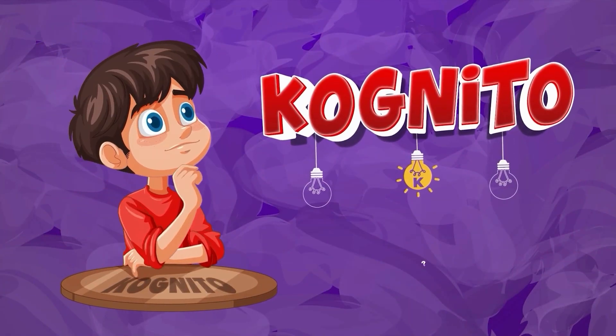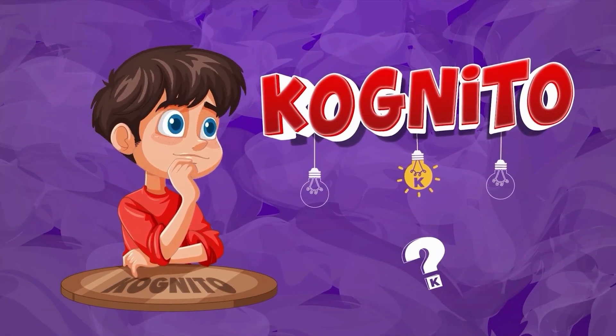Welcome back to Quiz Cognito. Are you ready to put your math knowledge to the ultimate test? Let's go!